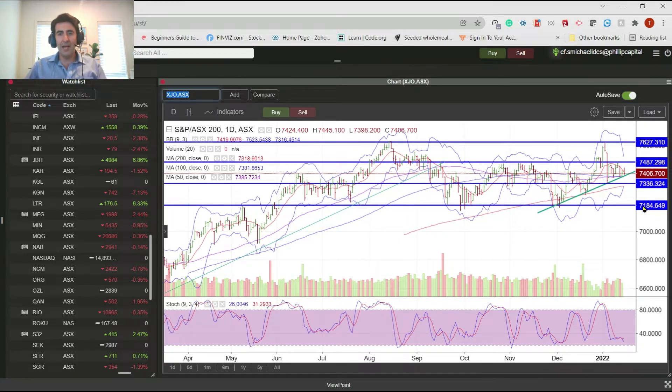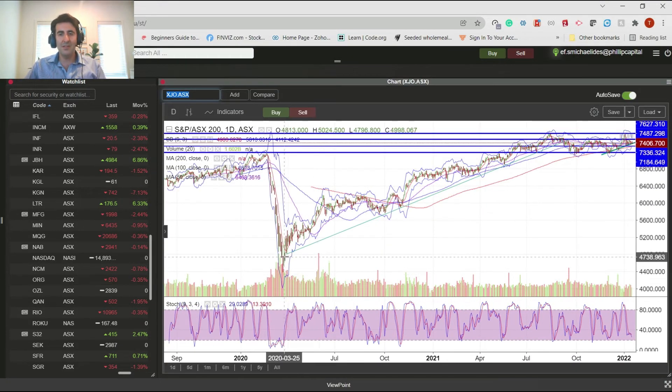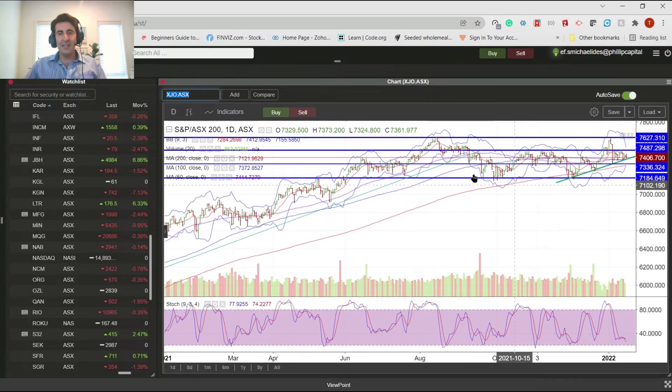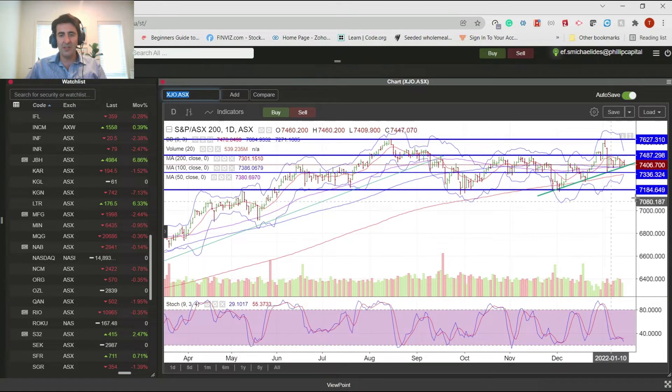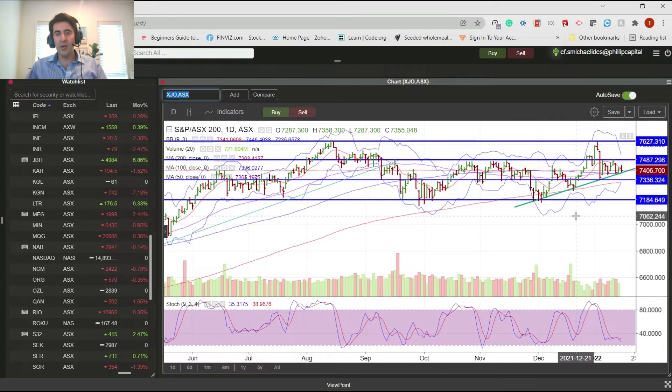71.84 is really that major level from a long-term perspective. You can see here the long-term trend since COVID ended - we're into a sideways phase, and we have been in a sideways phase really since roughly around August last year. We haven't been able to make any gains from the highs back then. So really at this point it's just one big channel between 71.84 and 76.27. A break of this channel really dictates what's going to happen next.